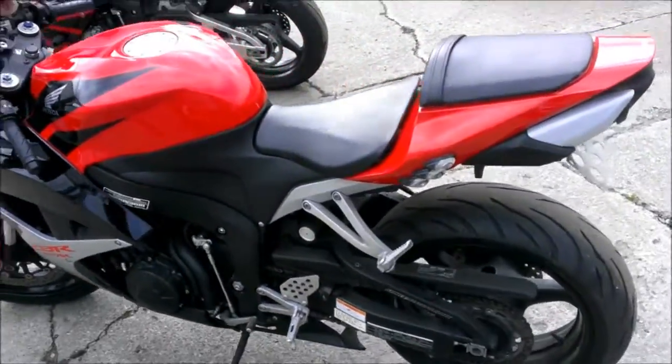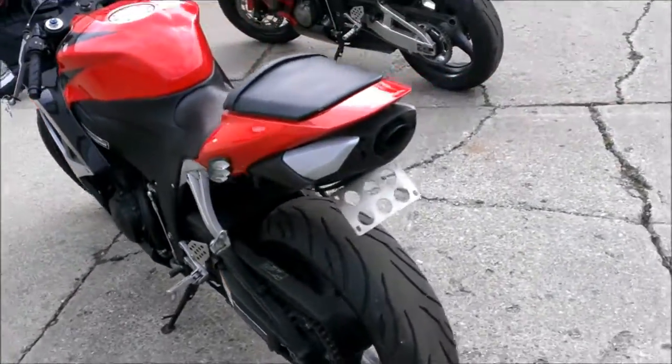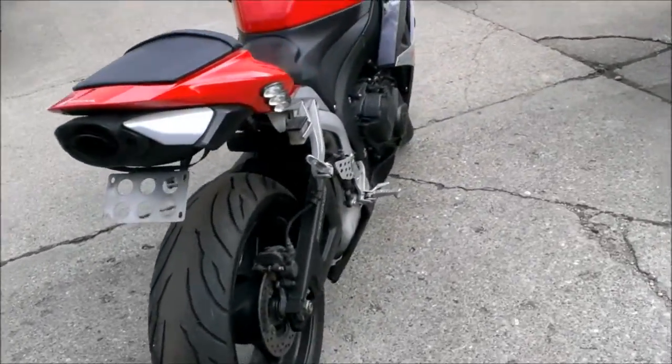We have a 2007 Honda CBR600RR sport bike for sale. It's a super clean black and red CBR.